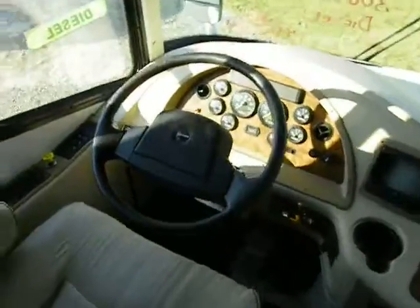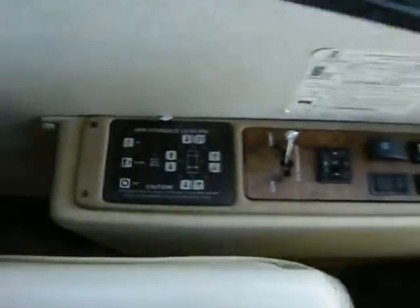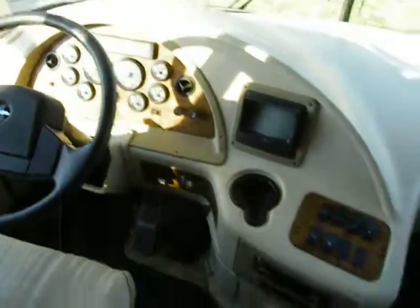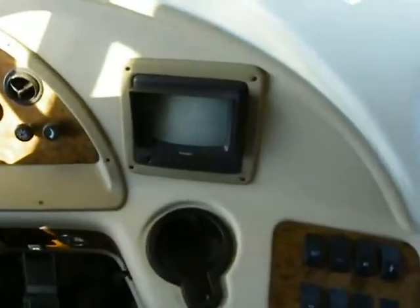It's on a Freightliner chassis — a 32,000-pound platform — with an Allison automatic transmission. I'll give you a look at some of the switches and gauges, the HWH auto-leveling system, and a backup camera with monitor and audio, so you can hear what's going on out there.